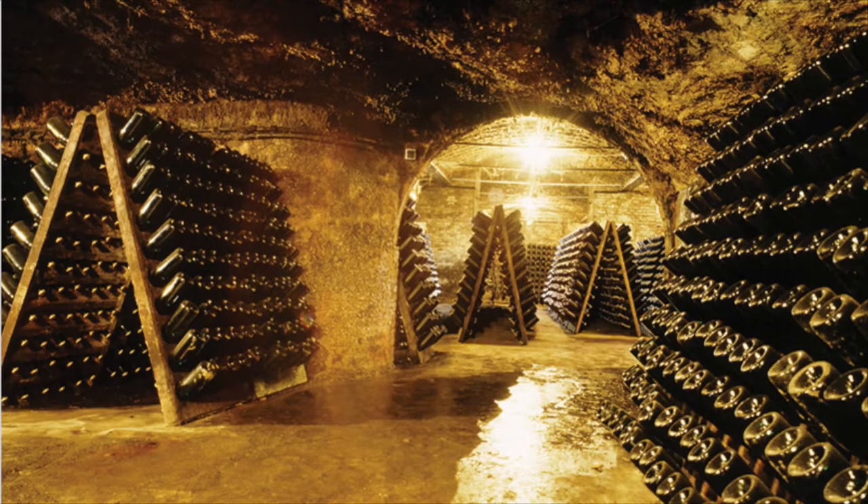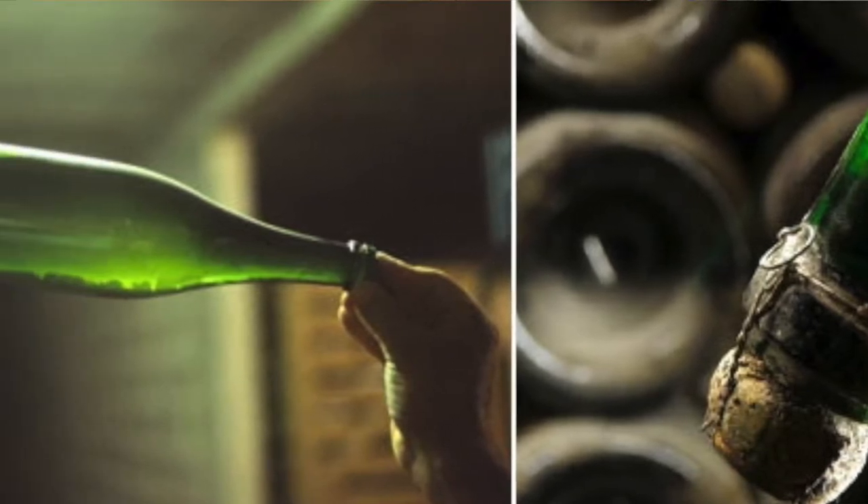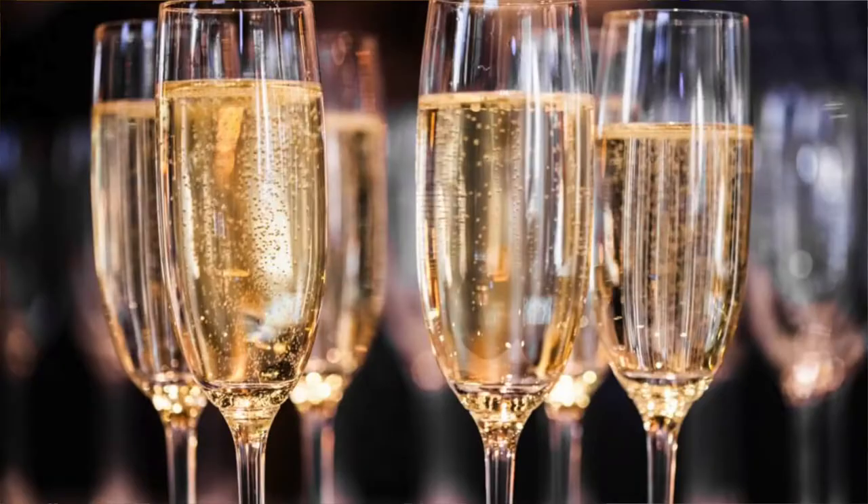In Champagne, the second in-bottle fermentation is followed by a minimum aging period of 15 months. In that period, the wine comes in direct contact with the yeast cells. The yeast releases different compounds that modify the wine's organoleptic properties, donating roundness and its characteristic aroma and flavor. Whenever you drink a bottle of Champagne and think about the aroma, think about the dead yeast. While this method can be adopted all over the world, and it certainly has, wine will still end up tasting different — hence why it's not called Champagne. That is mostly due to the terroir.